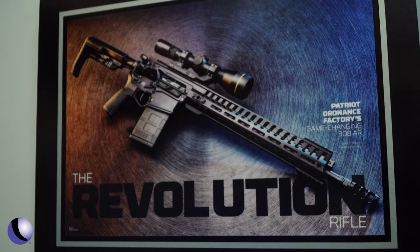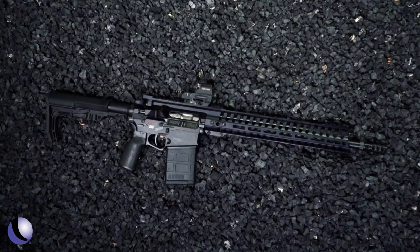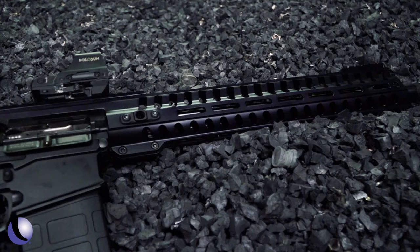This is the Revolution — our .308 piston-driven Revolution. That's our flagship rifle. And this is not a big, heavy .308 — it's 7.3 pounds. Being that it's a piston gun, it's a little heavier than our DI offerings, but with the piston system, this is our flagship rifle. I think when you shoot it, you'll understand why.